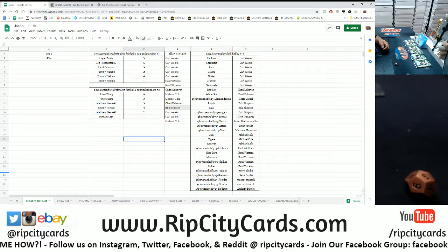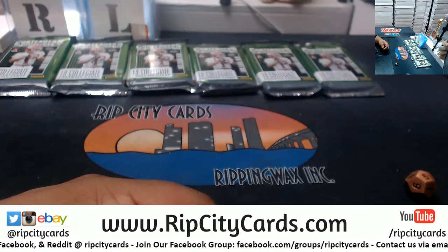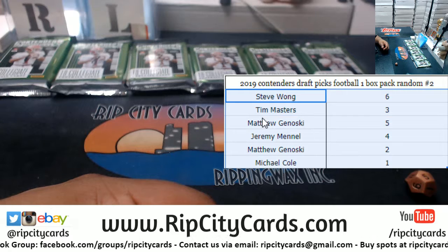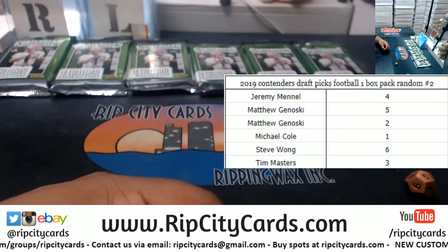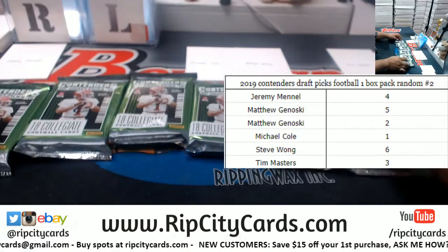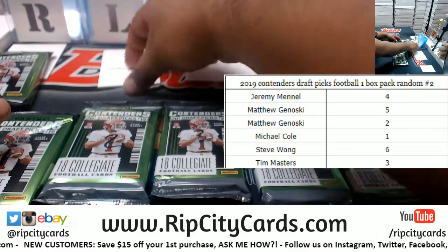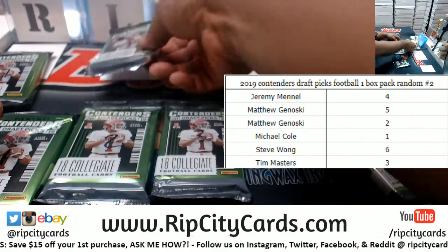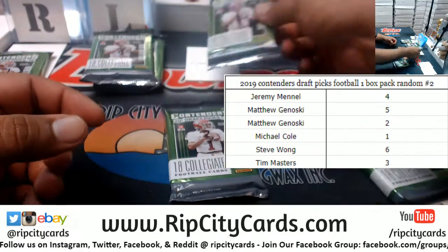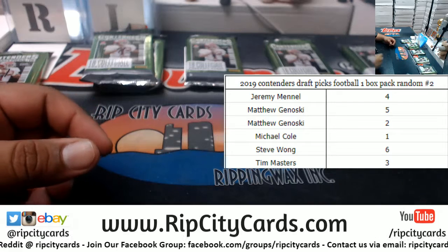Let me clean this up a little bit and put it on screen. There it is — let me put it alphabetically. Jeremy's gonna get pack number four. Matt has packs five and two. Michael — and Sean got pack one. Steve gets pack six, and Tim gets pack three.